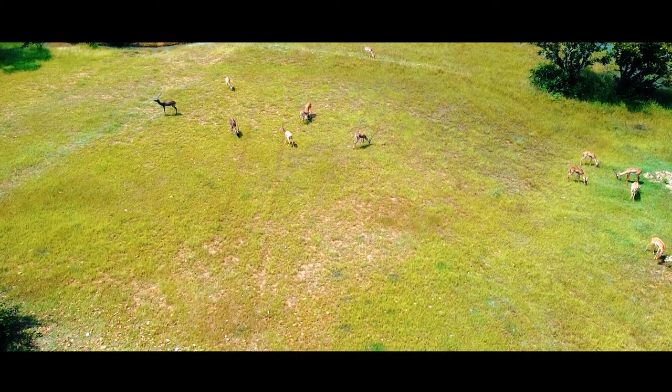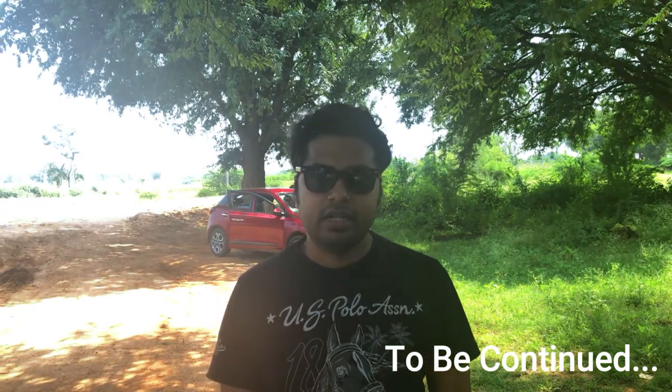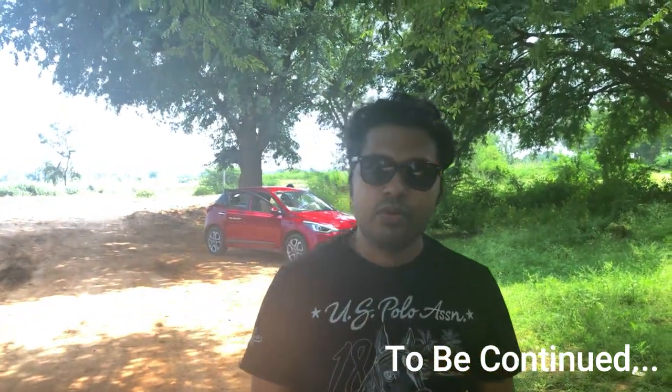I hope you guys have enjoyed this video so far. We have now decided to go to Madhugiri Fort, which is nearby. Since we have a lot of time on our hands, we are thinking to go there and see what that fort is like.